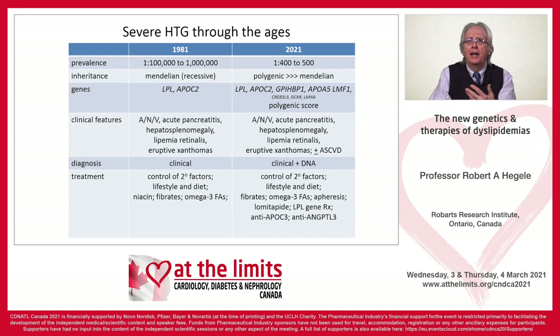The same evolution applies to severe hypertriglyceridemia. Back in the day, for triglycerides over 10 millimoles or over 1,000 milligrams per deciliter, we thought it was a super rare condition, primarily Mendelian with autosomal recessive inheritance and two genes: lipoprotein lipase, and APOC2 — known as a causative gene from work at St. Michael's Hospital. The diagnosis was clinical and there was not a lot that could be done. Now, 40 years later, we realize it's much more prevalent. Most patients with severe hypertriglyceridemia actually have polygenic hypertriglyceridemia, and we're on the verge of having many more treatments.